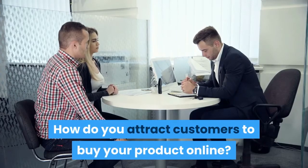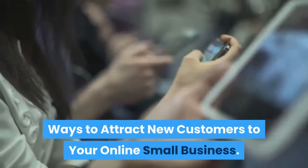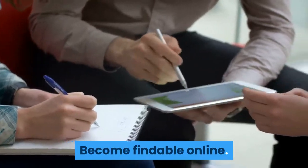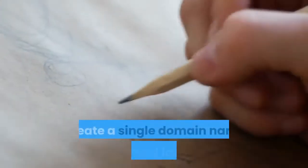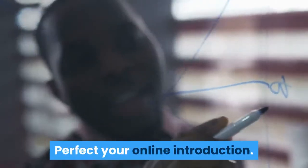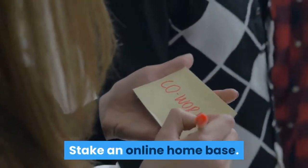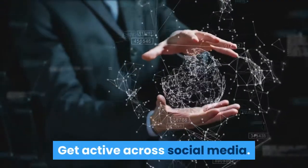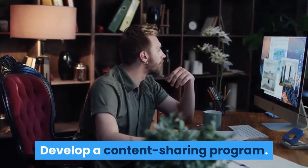How do you attract customers to buy your product online? Ways to attract new customers to your online small business: become findable online, improve your online presence, create a single domain name and social identity, perfect your online introduction, stake an online home base, build an online media center, get active across social media, develop a content sharing program.